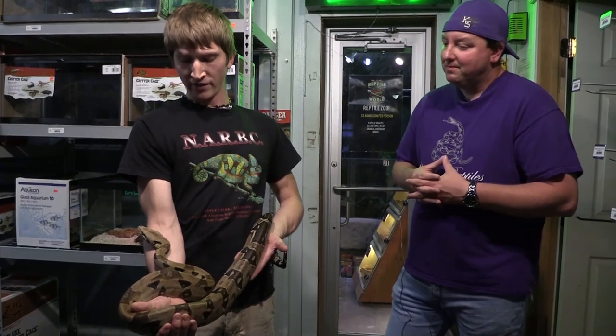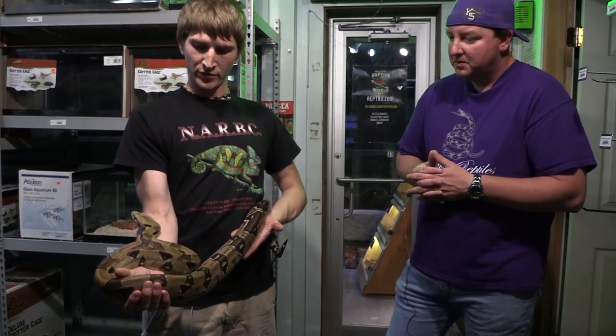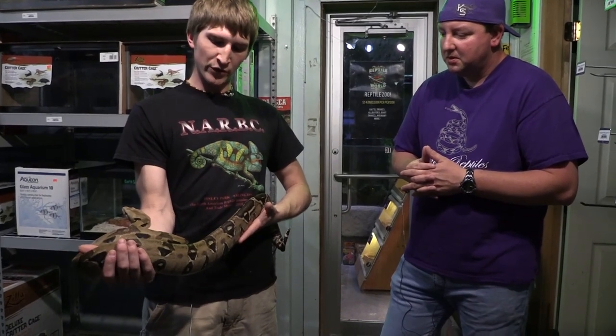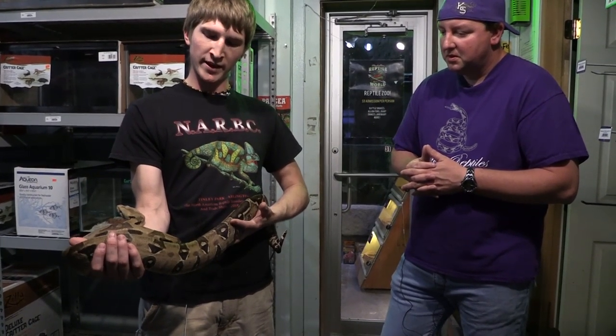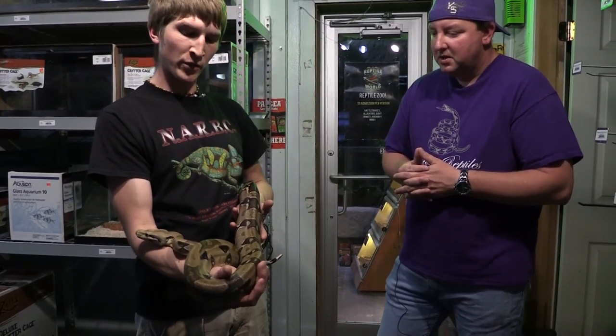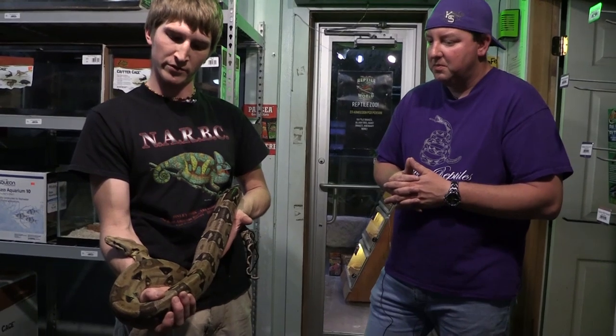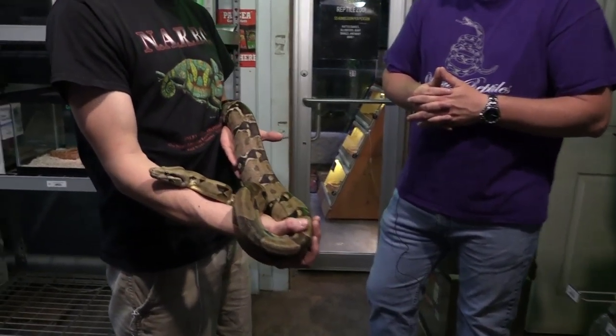I can assure you guys that this animal will be okay. In a month or two it is going to eat several food items and turn those into fat deposits. Its body is going to start changing shape — it's not going to look so vertical anymore like it does right now, it's going to look more round like a snake should. Boas, red-tail boas, do kind of have a vertical body but not so extreme like this where you can see the spine protruding from the muscle around it.